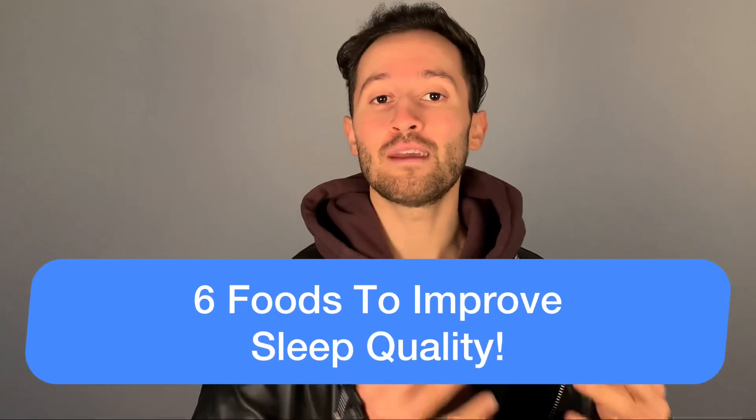What's up guys and welcome to a new video. In today's video we will talk about six different foods that you can implement into your diet to simply improve your sleep quality. And on top of that, those foods will not only help you to improve your sleep quality, but they will also help you to fall asleep way faster. So if you're struggling with falling asleep or you notice that your sleep quality is not as good as you want it to be, then this video is definitely made for you.